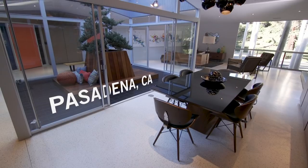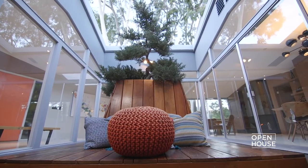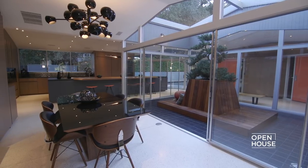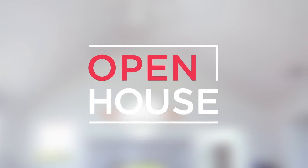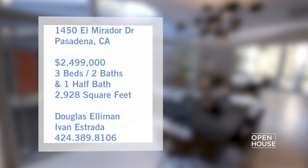We are getting started with an architectural gem in Pasadena, California. This unique hexagonal-shaped mid-century modern home was built in the early 60s by architect Roland Russell. This one-of-a-kind home offers nearly 3,000 square feet of light-filled California living.